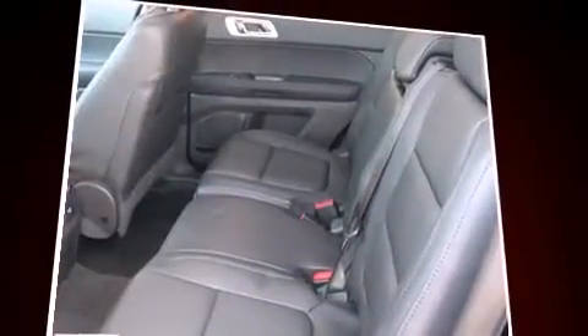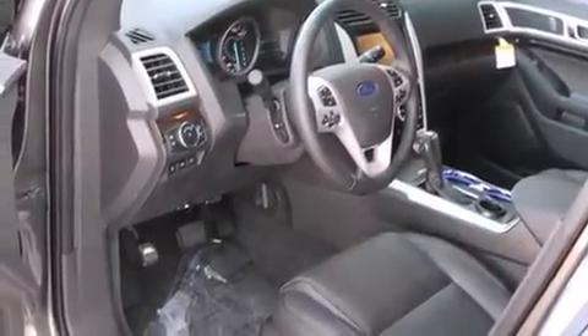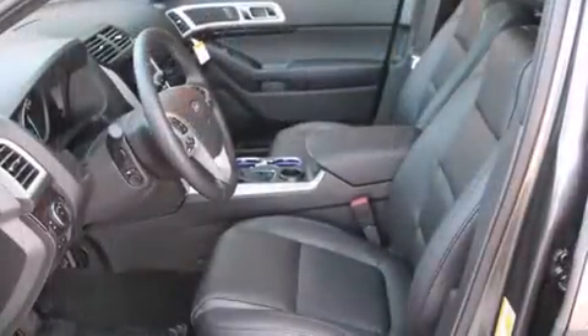The following features are included: power front seats, turn signal indicator mirrors, and a blind spot monitoring system. Power adjustable pedals allow the driver to optimize his or her driving position, enhancing visibility, comfort, and safety.